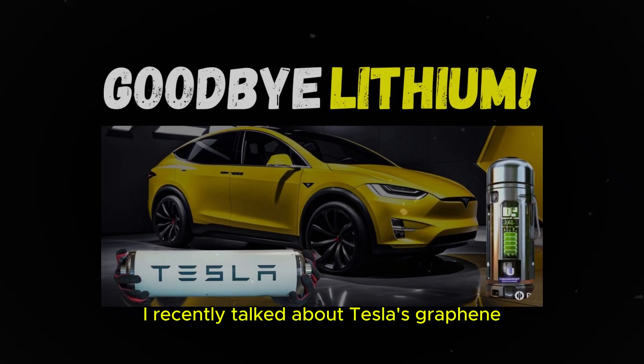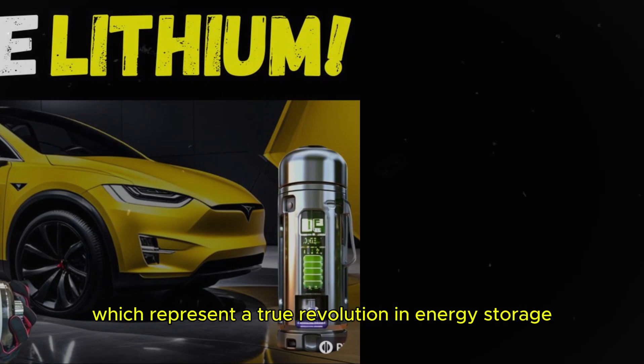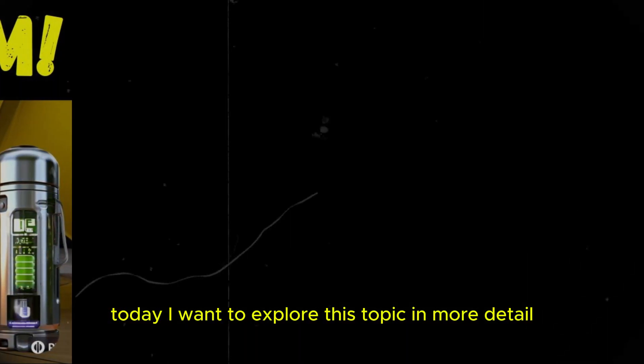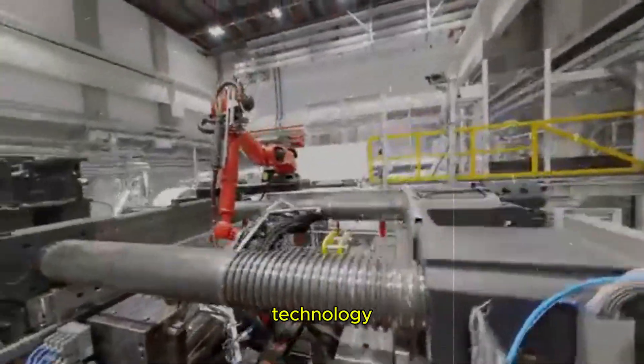I recently talked about Tesla's graphene-enhanced aluminum-ion batteries, which represent a true revolution in energy storage. Today, I want to explore this topic in more detail so that you can understand all aspects of this technology.